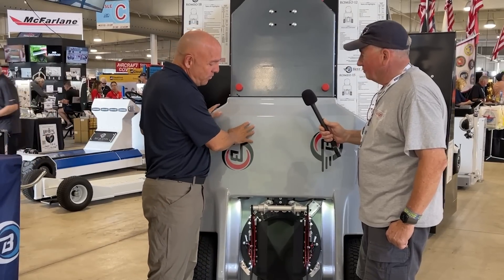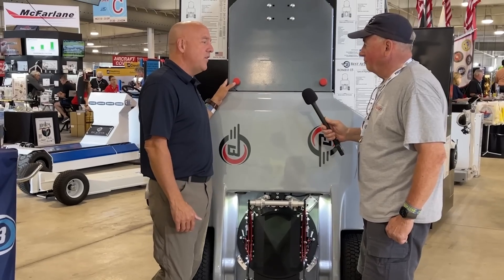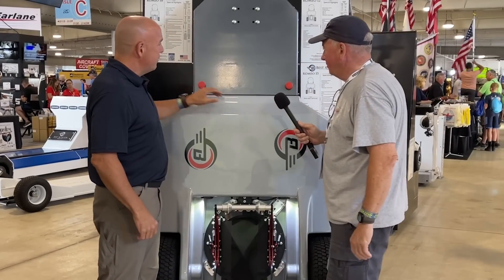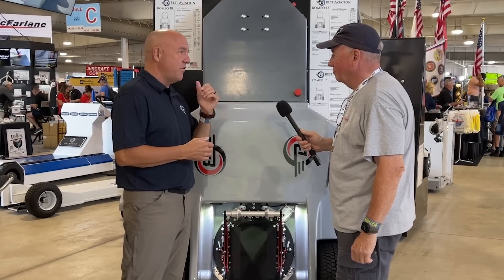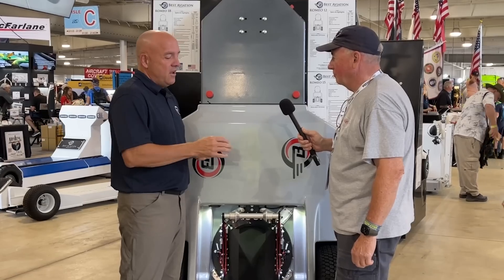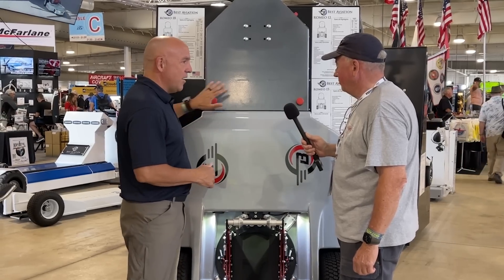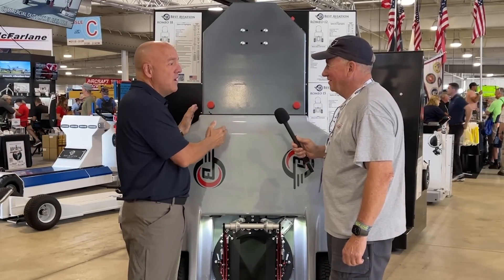That's our new large-frame Romeo series. It comes in the R12 at 12,000 pounds, R15 for 15,000, R18, and now the R24 for 24,000-pound aircraft. This one is already set up with a receiver for those who want to add the ETSO emergency stop function for the wing walker. All of our remote control tugs have an added emergency stop on the remote for the operator, emergency stops on the tug itself, and ETSO emergency stop availability for wing walkers. Luckily, we've never had a tug run away and never had to use it, but it's an important feature.